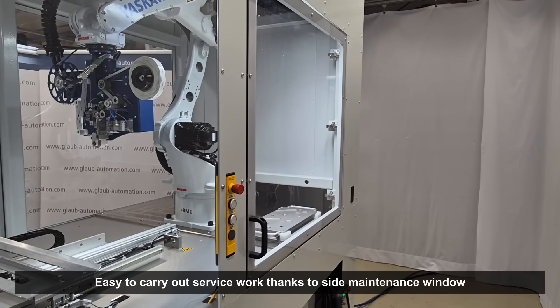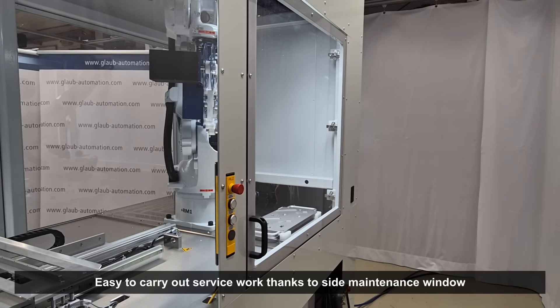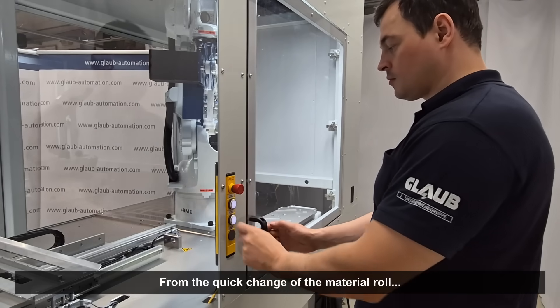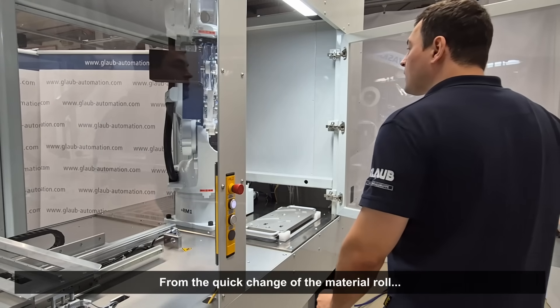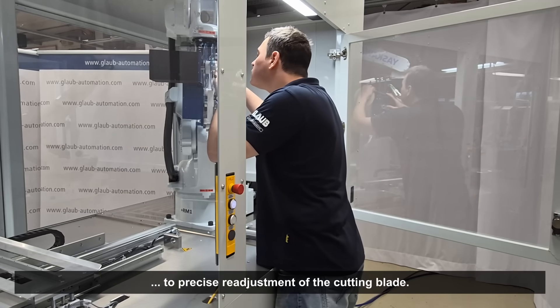Service work can be carried out quickly and easily via the practical maintenance window on the side of the machine — from quickly changing the material roll to precisely readjusting the cutting blade. This keeps your production always flowing.